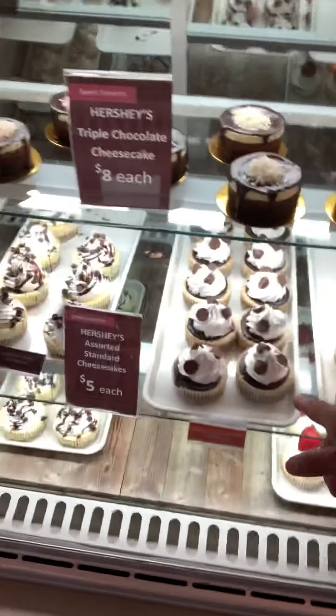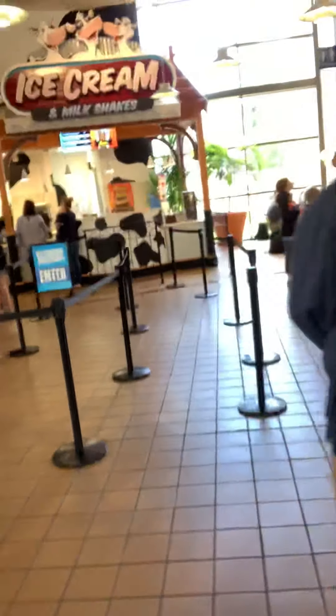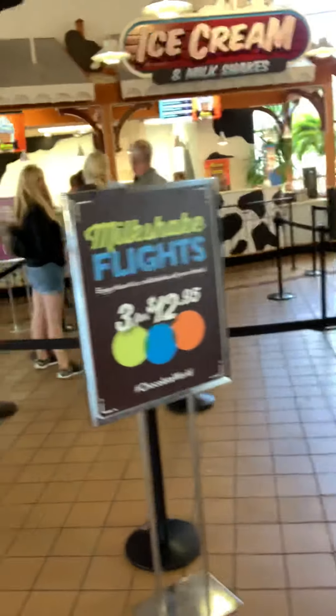Zach got the chocolate chip cheesecake. And let's see what else — s'mores, ice cream. They got milkshakes, ice cream. This is what Brandon got — his s'more. Look at those: six different s'mores, ten dollars each.